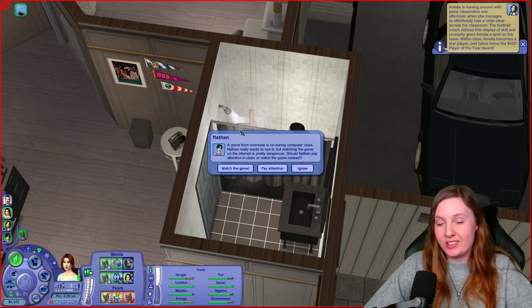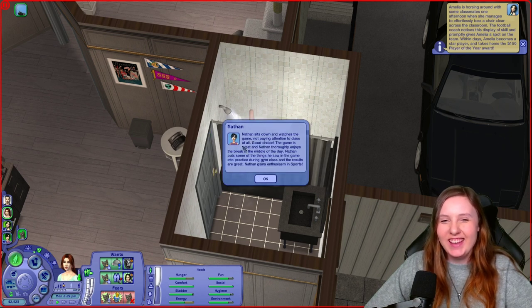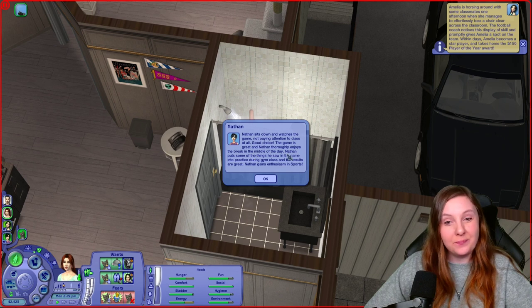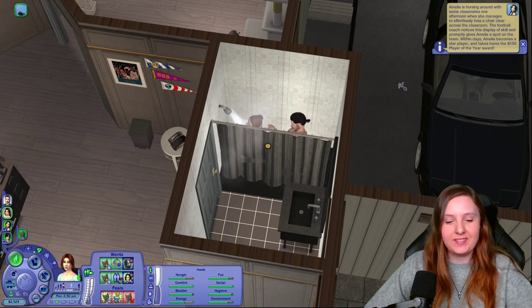Nathan got a chance card: a game from overseas is on during computer class and Nathan really wants to see it, but watching the game on the internet during class is pretty dangerous. Should Nathan pay attention or watch the game? He would definitely watch the game. Nathan sits down and watches — not paying attention to class at all, good choice. The game is great and Nathan thoroughly enjoys the break. He puts some things he saw in the game into practice during gym class and the results are great — Nathan gains enthusiasm in sports.